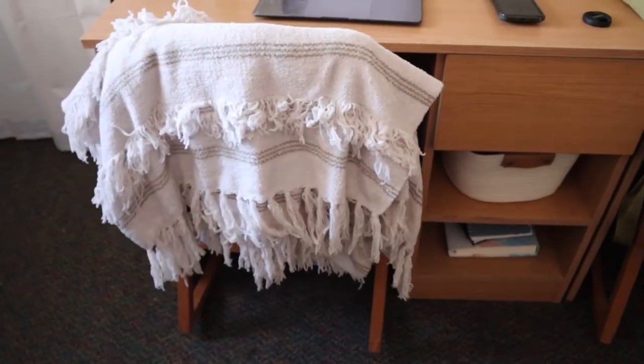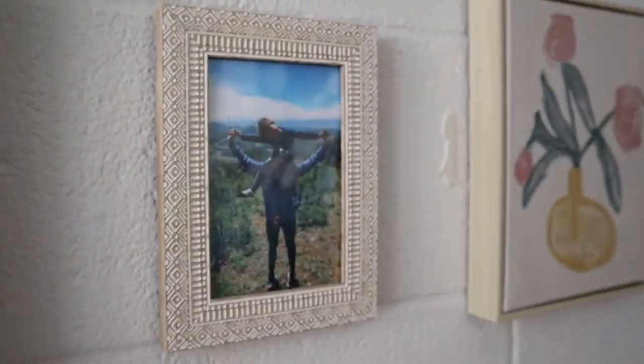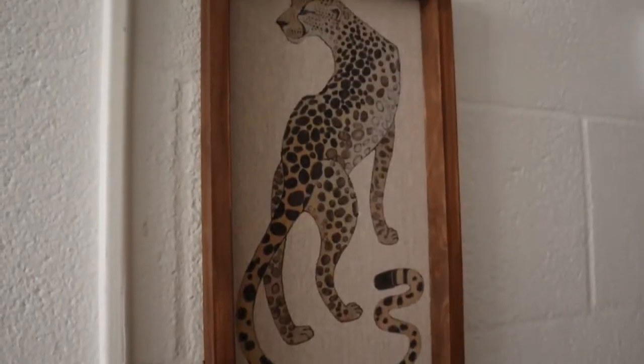We put blankets on our chairs — the white is from Nordstrom Rack and the green is from Ikea. Here is our desk area wall decor: those three are from Target, this one is from Home Goods, and those mirrors are from Urban Outfitters. Both of the cheetahs we have are from Hobby Lobby.